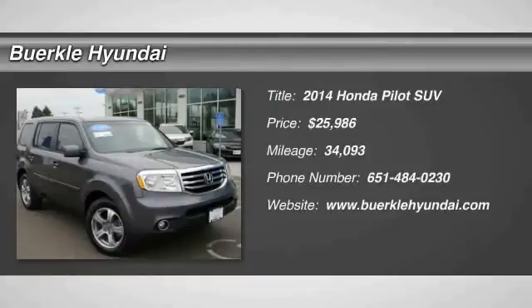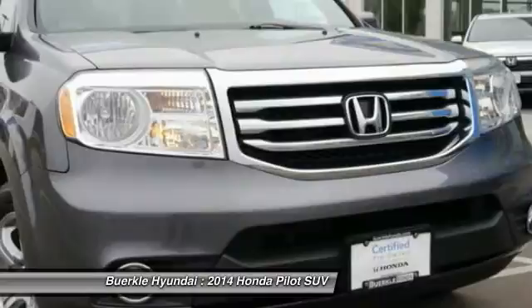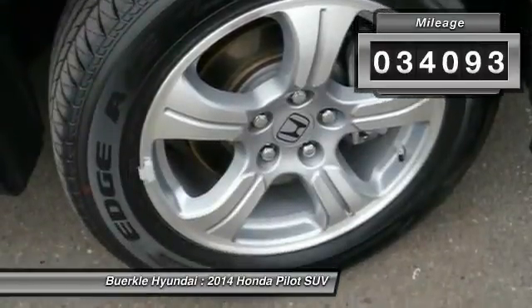2014 Pilot. Optimal utility. Indulgent interior. Powerful performer. You'll be ready for almost anything in the Honda Pilot, and it's priced below $30,000. This vehicle has less than 35,000 miles.